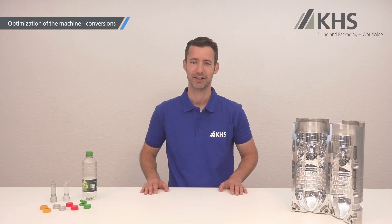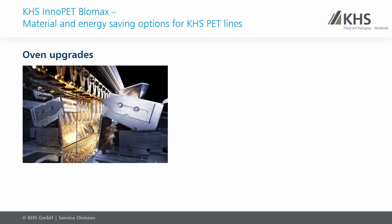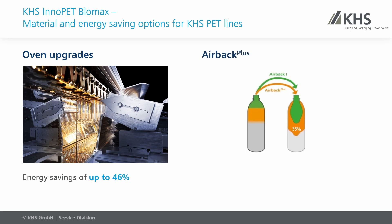At KHS, we keep developing and improving our equipment to increase our energy efficiency even further. Many of our technological advancements can be implemented on existing machines as conversions. Two of our most important energy-saving upgrades for your KHS PET line are oven upgrades for our blow molders with the capability to reduce heating energy by up to 46%, and Airbag Plus systems to recycle expensive high-pressure air with the potential to save up to 35% on energy at the compressor.